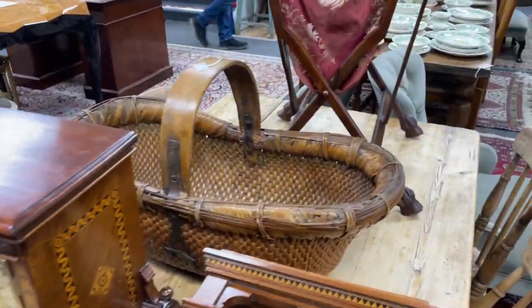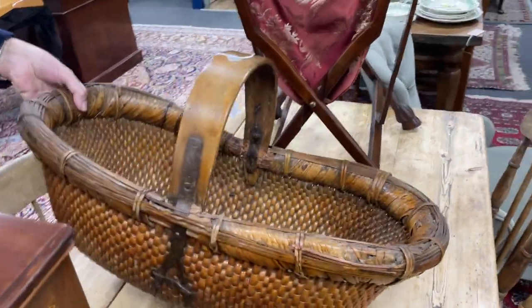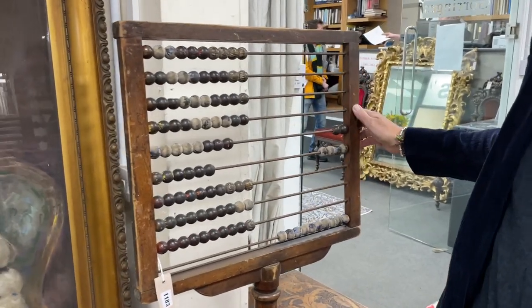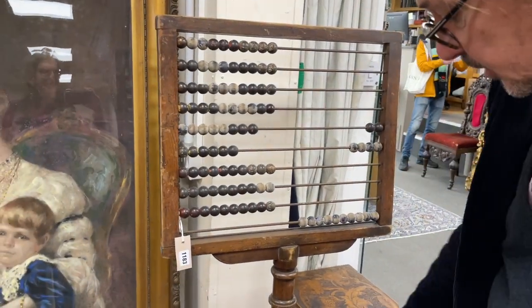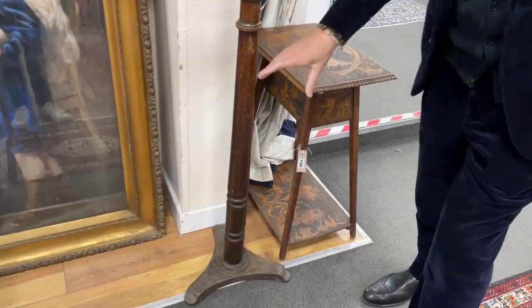I think that basket's fun too — lot 1535, the Moses cradle. How about an abacus? You know the household accounts — lot 1183. That's got age; it's got a Victorian cast-armed base.